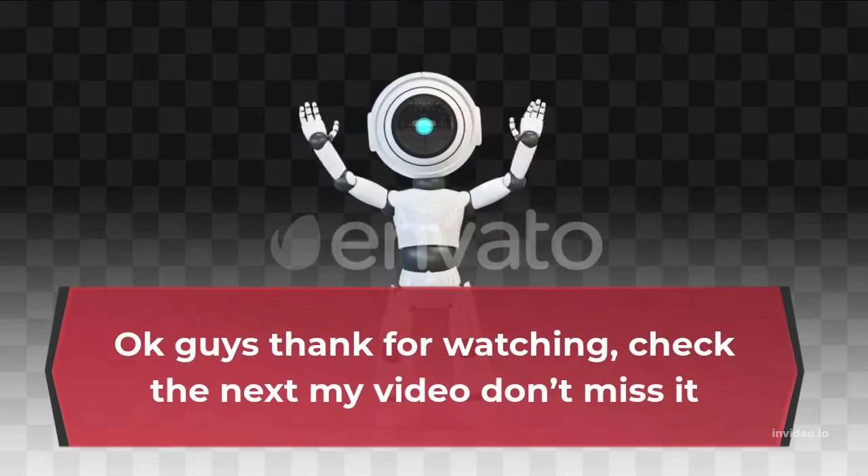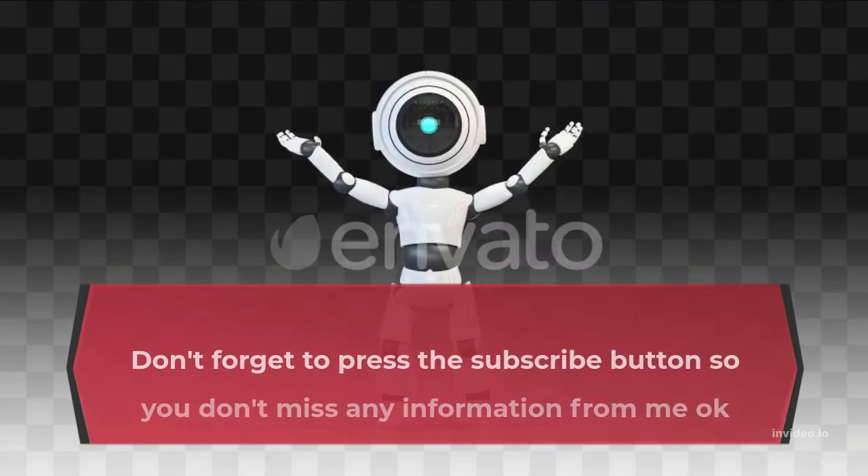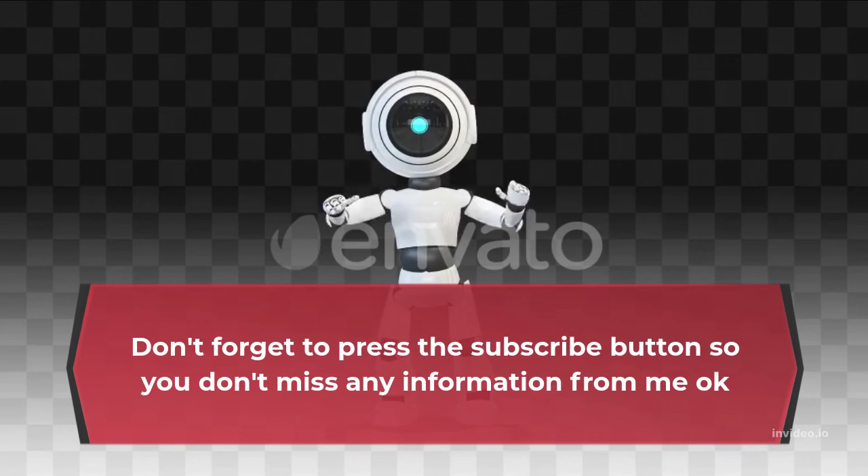Okay guys, thanks for watching. Check out my next video, don't miss it. Don't forget to press the subscribe button so you don't miss any information from me.